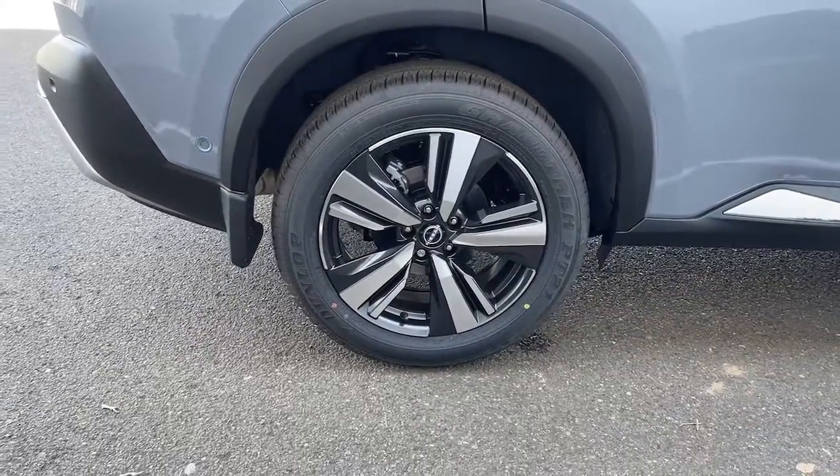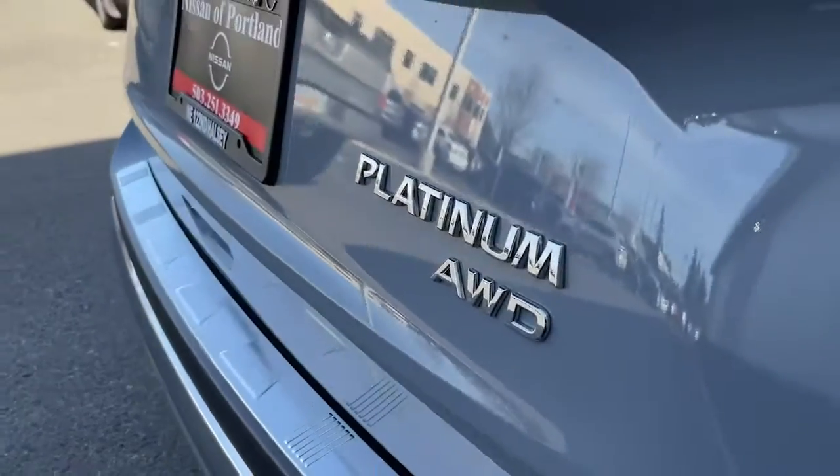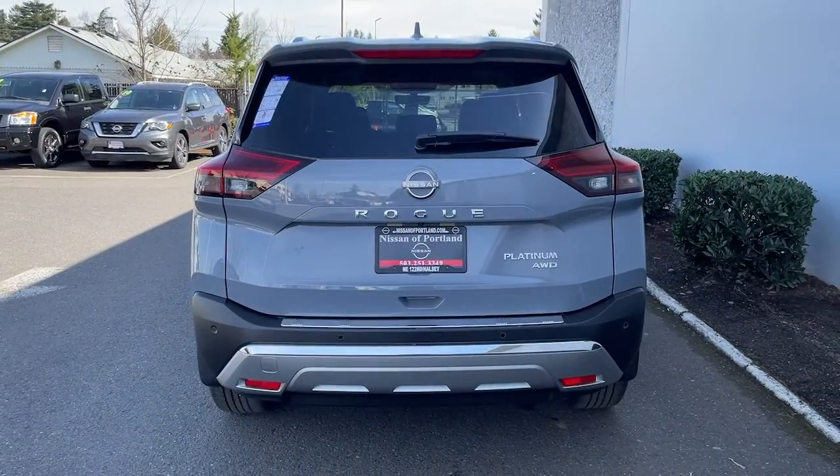Panoramic roof, keyless entry, all-wheel drive, navigation system, hands-free liftgate, sun and moonroof, lane-keeping assist, fog lamps, backup camera, power liftgate.